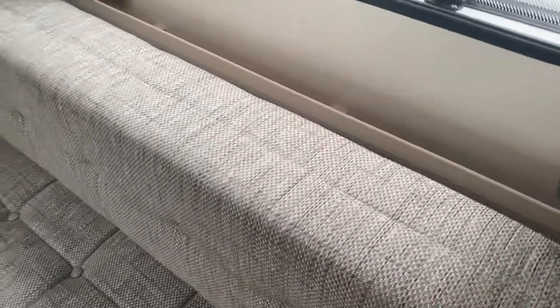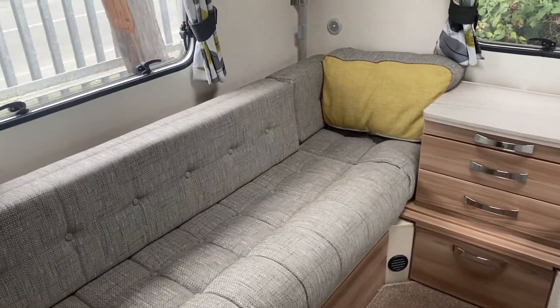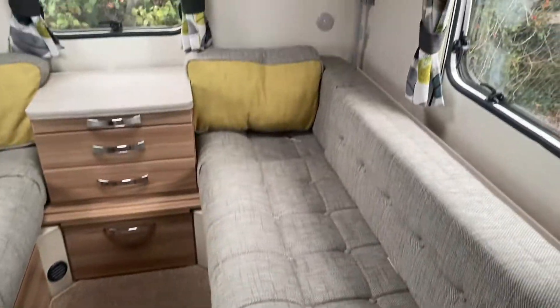You also have the option of bunks at the rear. So you can have it as four bunk beds, two bunk beds with a seat, or two bunk beds with a single bed. That's your choice, not ours!